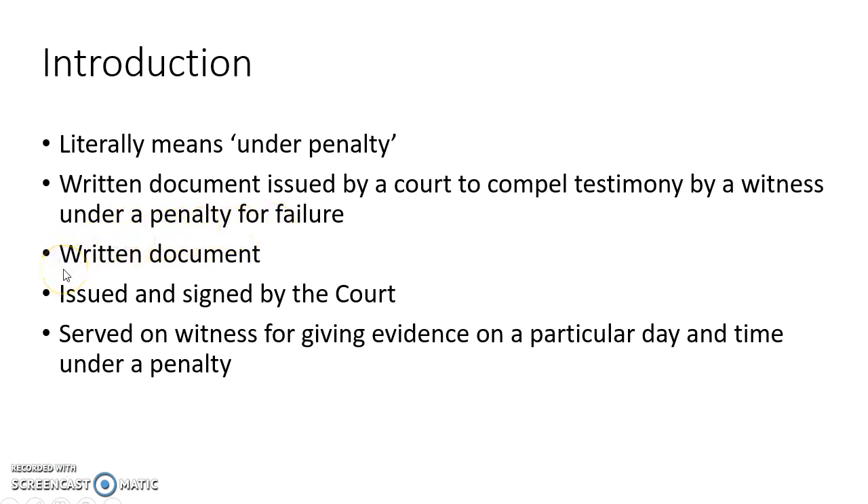Some key points to note: a subpoena is a written document, it is issued and signed by the court, and it is served to the witness for giving evidence on a particular day and time under a penalty if he fails to do so.